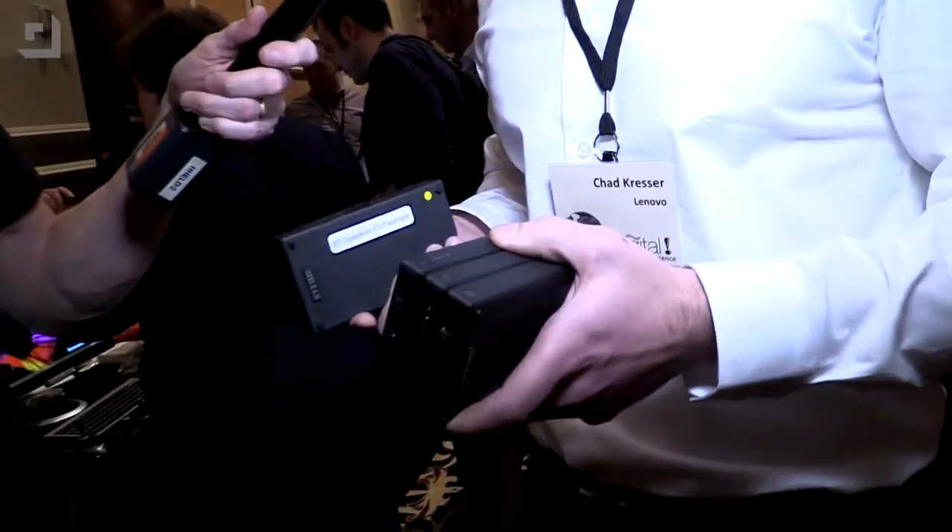You have a Bluetooth conference speaker, a 10,000 milliamp hour power bank, a one terabyte HDD, and an access point. Each one of these accessories is great in its own right and can be used standalone, so you don't need the other three for the Bluetooth speaker to work. The Bluetooth speaker has battery in it and gives you eight hours of playback.